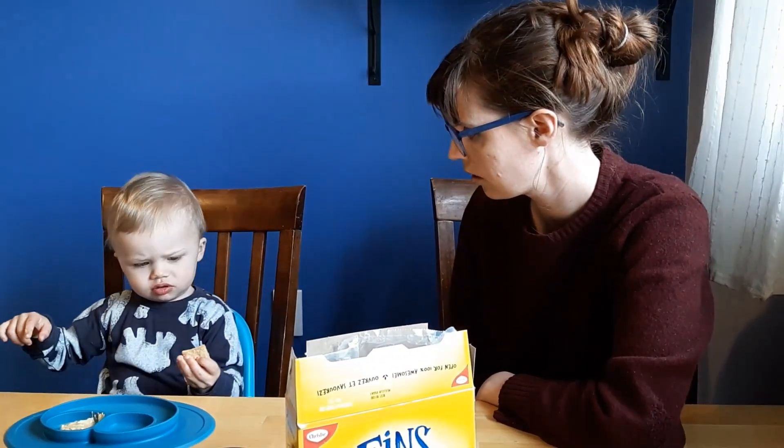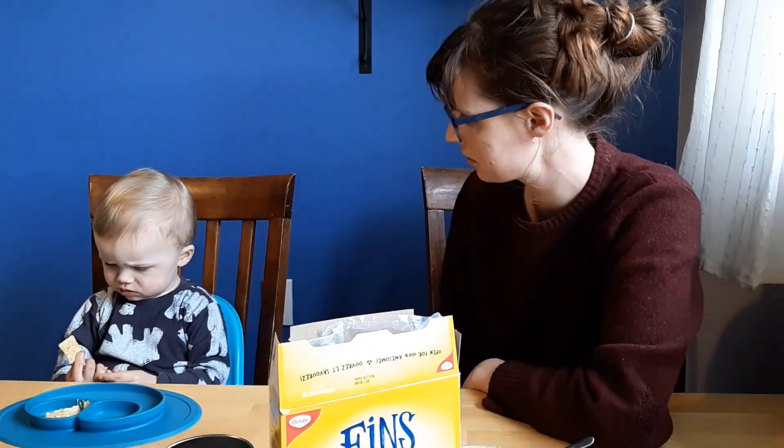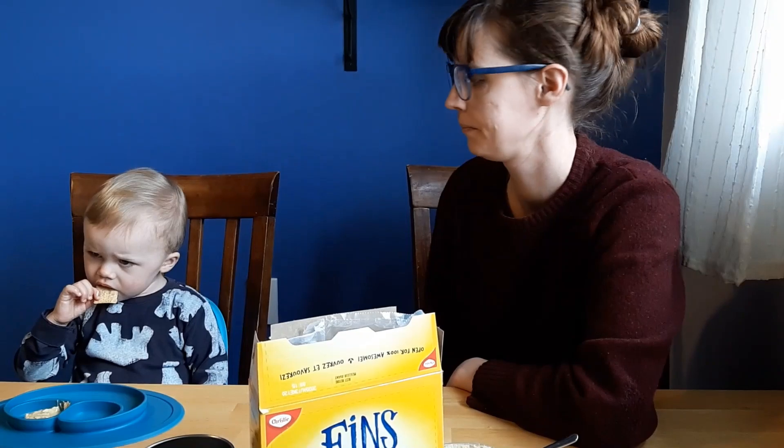What do you want? No. More? More. Oh, more please? Would you like more hummus? Oh, no. Not yet.